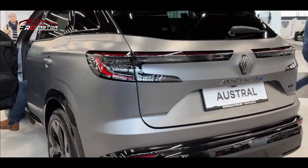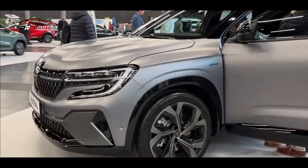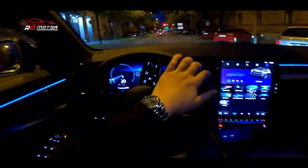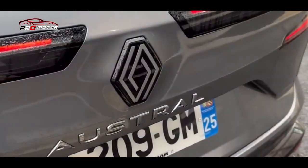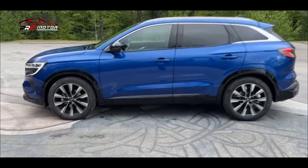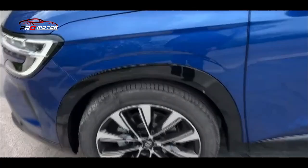Ini mewakili perubahan signifikan dari model yang digantikan. Austral memiliki panjang 4,51 meter, lebar 1,83 m, dan tinggi 1,62 m dengan wheelbase berukuran 2,67 m. Ini membuatnya sedikit lebih panjang dan lebih tinggi dari sang pendahulu, namun sedikit lebih sempit, sementara jarak sumbu roda telah diregangkan. Kapasitas kargonya bervariasi dari 500 hingga 575 liter, tergantung apakah kendaraan memiliki bangku belakang tetap atau geser.